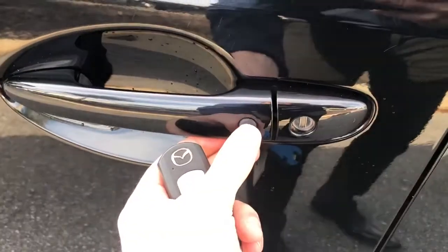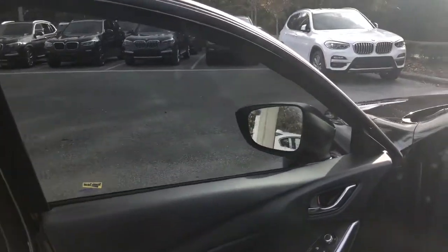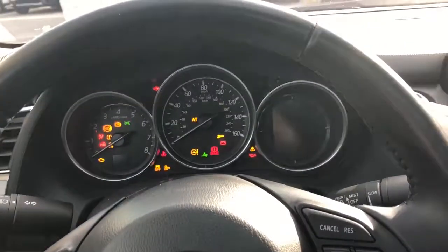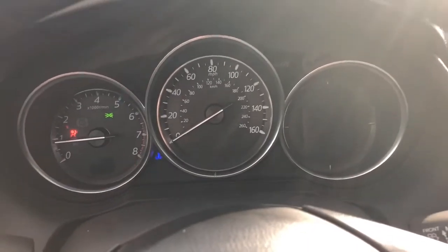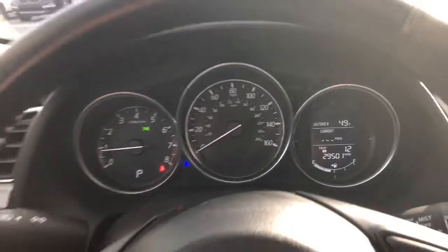Looks like it's got keyless entry — let me see if I can get it to work. Press that button and it locks, and unlocks. Your mirror and window controls are there, remote start, and no engine lights on or anything like that.